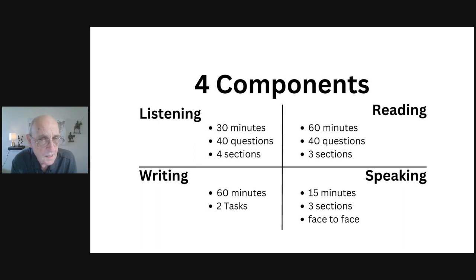The listening and speaking sections are the same whether you're taking general or academic IELTS. In the reading section, the question types are the same in both, but there are some differences in the challenge and type of text. In the writing section, task two — the 250-word opinion essay — is the same. But for general, writing task one is a letter; for academic, it's a comparative essay describing a chart, diagram, or table.